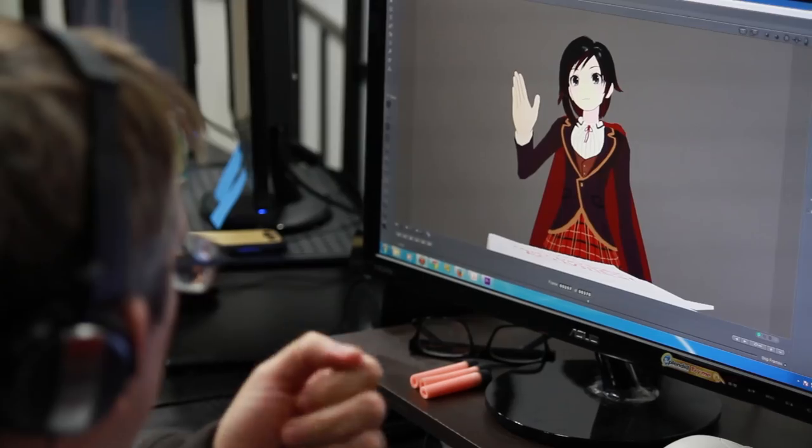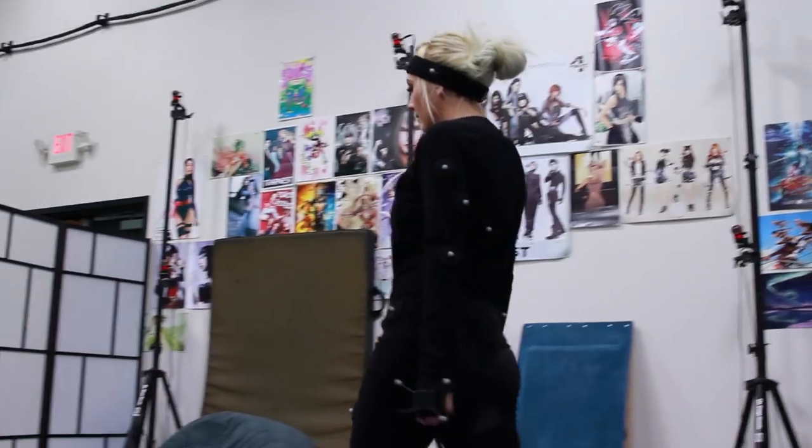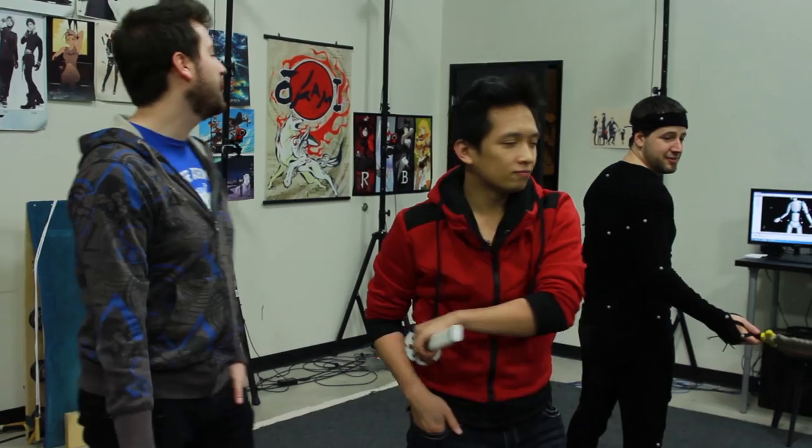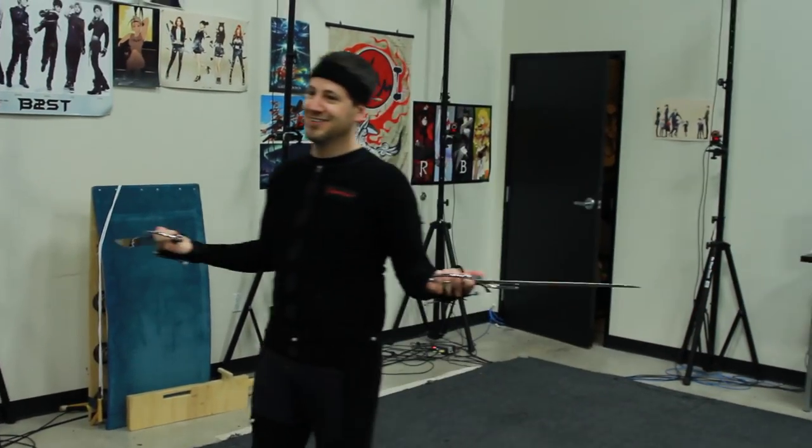Thank you for joining us for another RWBY Production Diary. Next time we'll be taking a look at the voice acting, animation, and motion capture process that goes into making the animation for the show. It is all very cool, it is all very technical, and it is all something we hope you can enjoy next time. So tune in again! You guys are messing up my mocap. You're messing up my day, Shane.